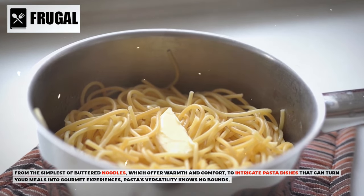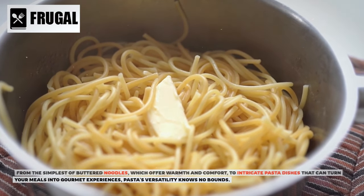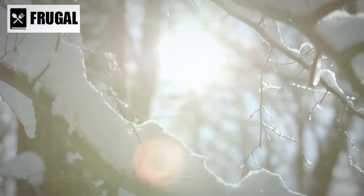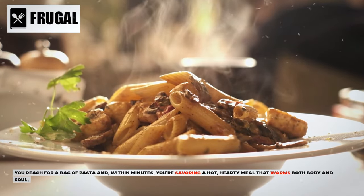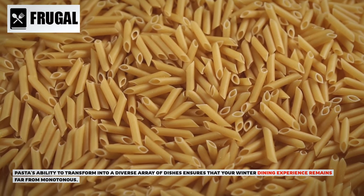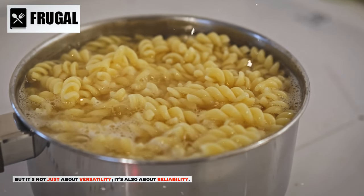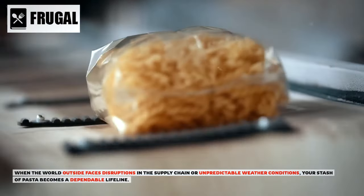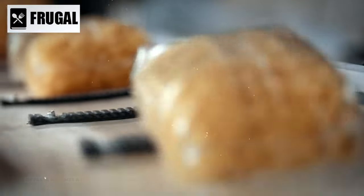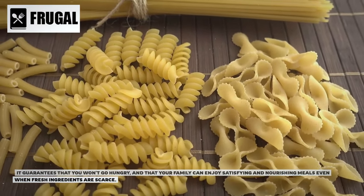From the simplest buttered noodles, which offer warmth and comfort, to intricate pasta dishes that can turn your meals into gourmet experiences, pasta's versatility knows no bounds. Imagine a frosty evening when you come home weary from the day's challenges — within minutes, you're savoring a hot, hearty meal that warms both body and soul. When the world outside faces supply chain disruptions or unpredictable weather, your stash of pasta becomes a dependable lifeline, guaranteeing that your family can enjoy satisfying and nourishing meals even when fresh ingredients are scarce.